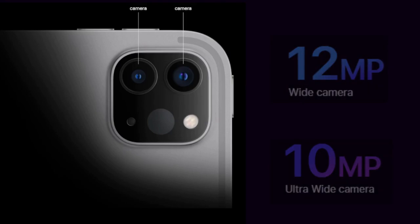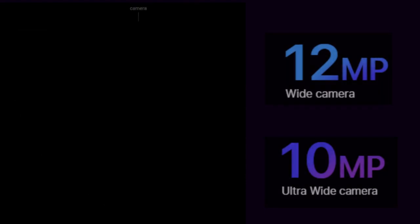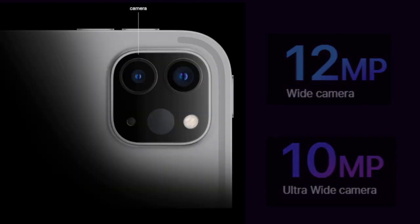iPad Pro has Pro cameras. Advanced wide and ultra-wide cameras help you capture the perfect photo or video. And now with support for ProRes video capture, iPad Pro is a complete mobile video studio.